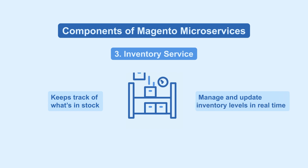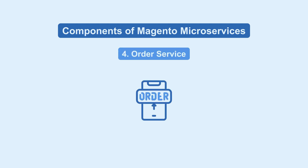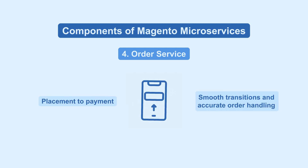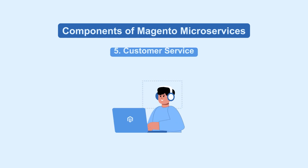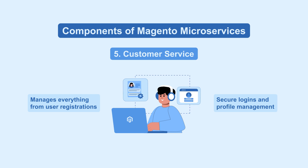helping manage and update inventory levels in real time. Order service oversees the entire order process, from placement to payment, ensuring smooth transitions and accurate order handling. For user interactions, customer service manages everything from user registrations to secure logins and profile management.